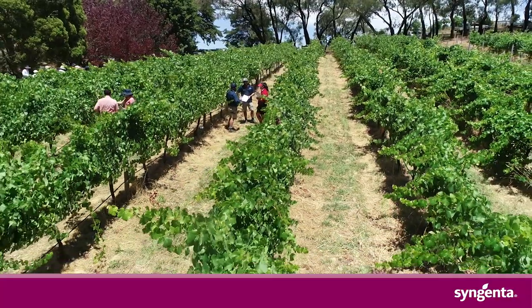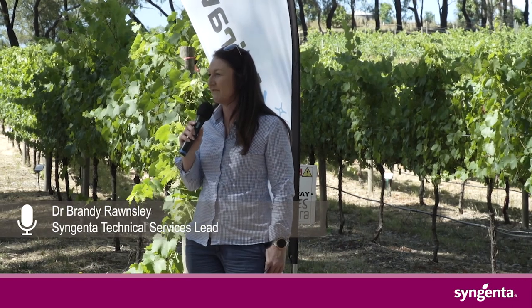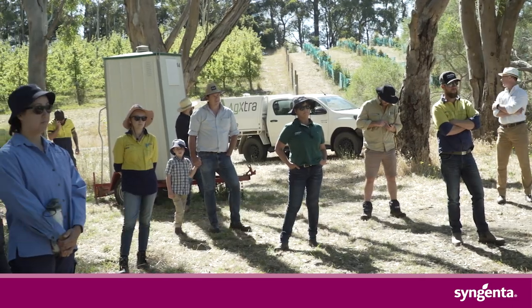First let me introduce myself — Brandy Ronsley. I've been with Syngenta as the technical services lead for horticulture and viticulture for the past year now.